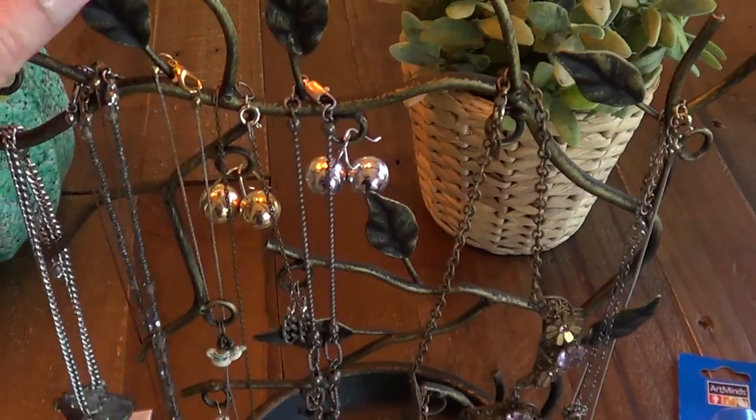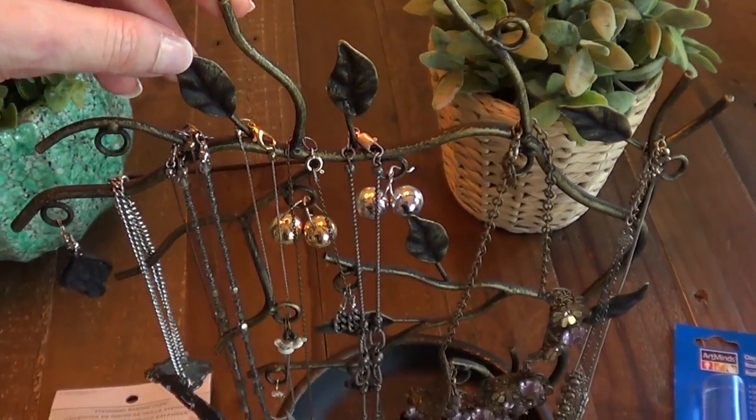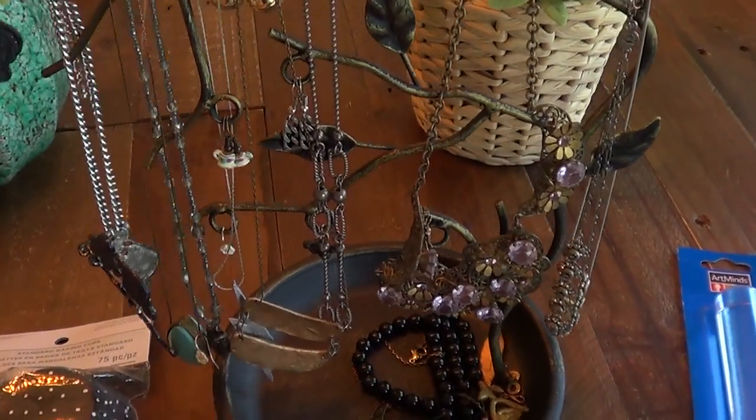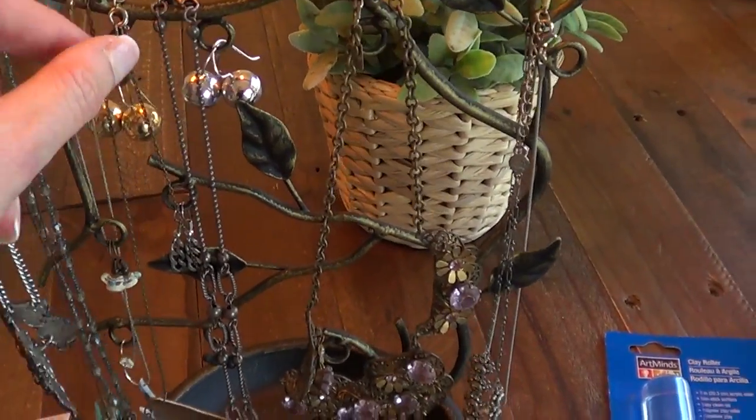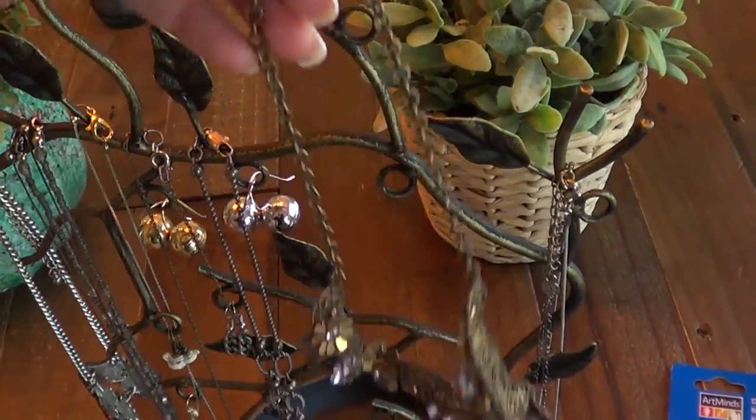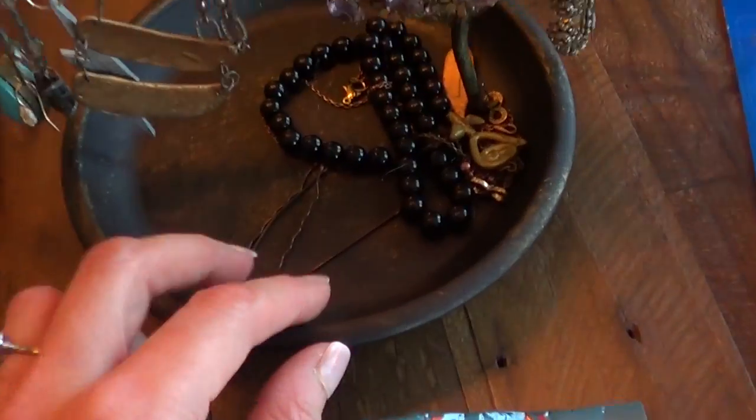And then I got this necklace holder. It was super affordable — I thought it was going to be like 20 bucks and it was like 8. I love it. I'm obsessed with this one. Looks like a piece of art to me. You can place all your necklaces — you just hang them like that and tie the base as well. It's pretty cool.